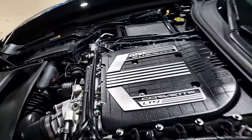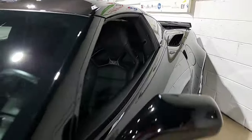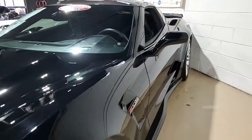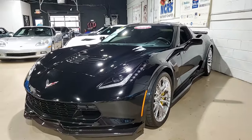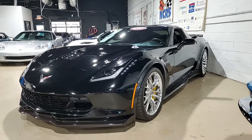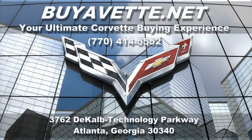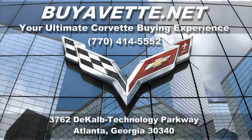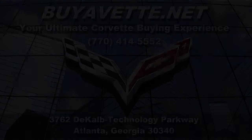Be sure to subscribe to our YouTube channel here at buyavet.net. When you do, hit the notification button and you'll see every new car when it comes to our showroom floor before anybody else does. Remember, we ship nationwide every week and we can make buying online something you can do with confidence. Give us a call today — buyavet.net in Atlanta, Georgia. We hope to see you or hear from you really soon.